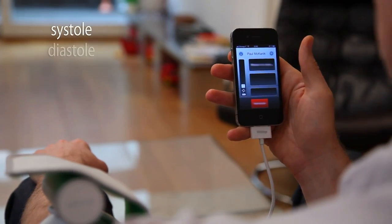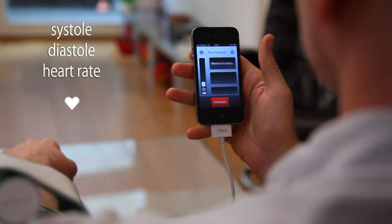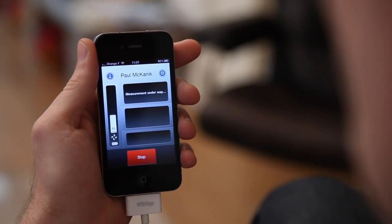Measure your systolic and diastolic pressures, as well as your heart rate. Your results are displayed immediately.